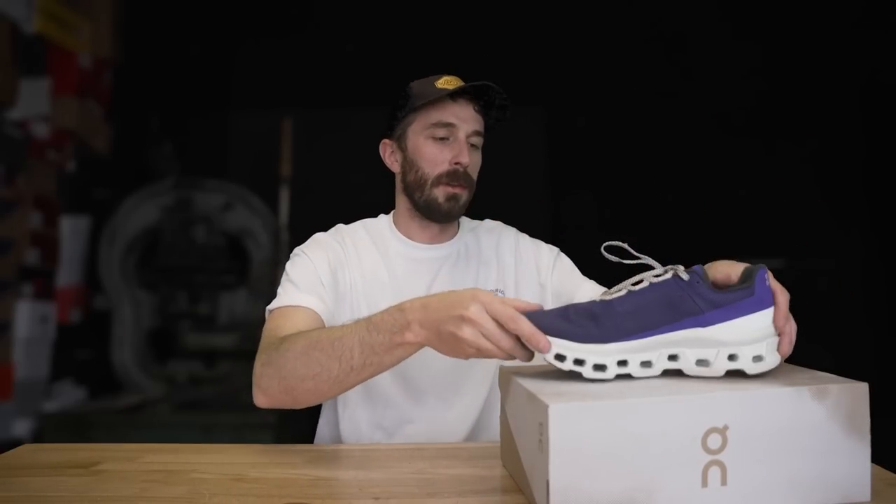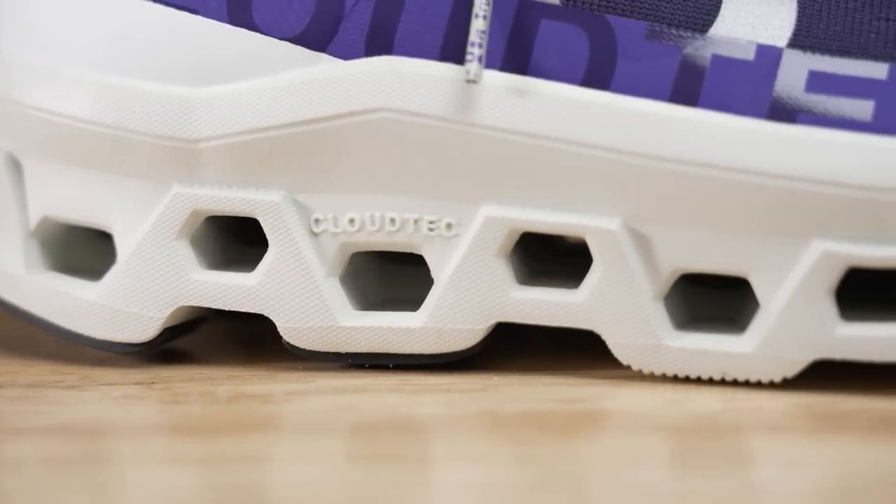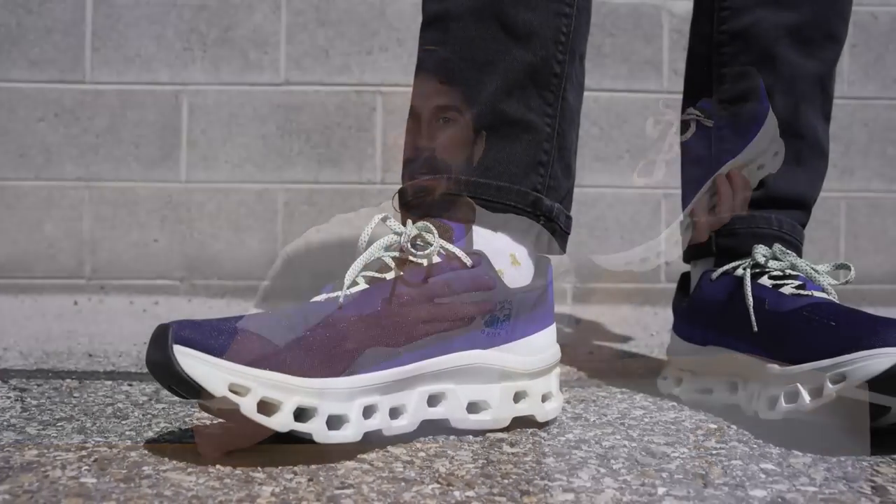On Running shoes have become pretty popular over the last few years because they're such a unique and interesting shoe — with all the holes through the midsole — but also because they're a running shoe focused on comfort and energy return that people love for running but also for everyday casual wear.